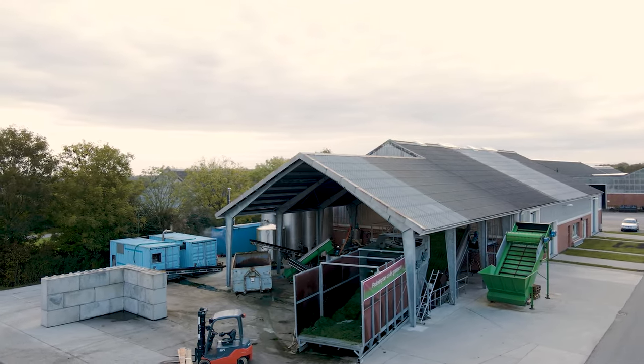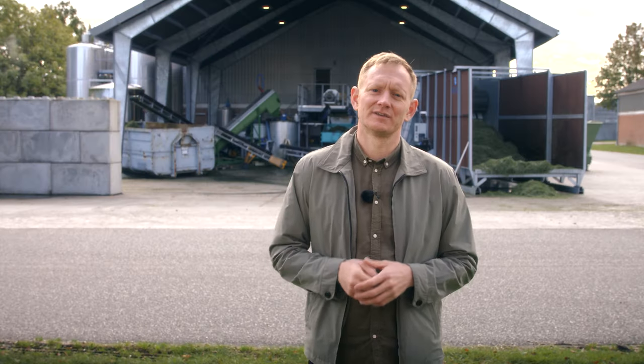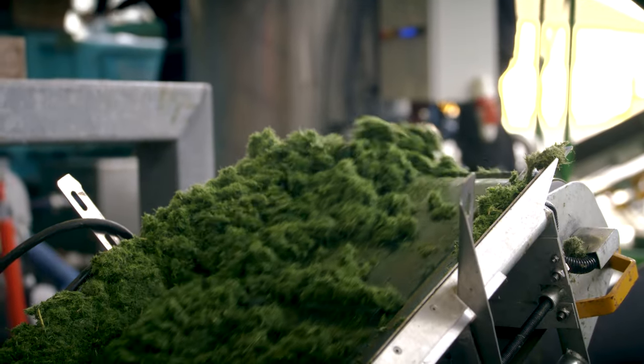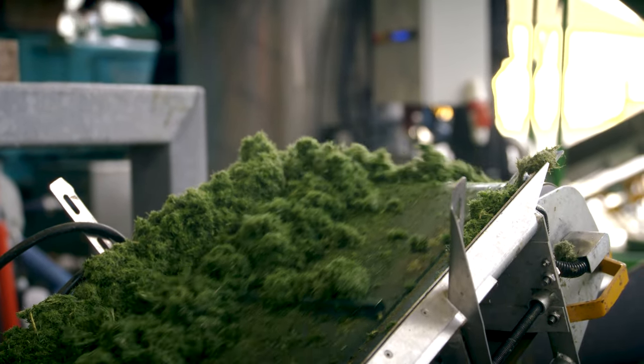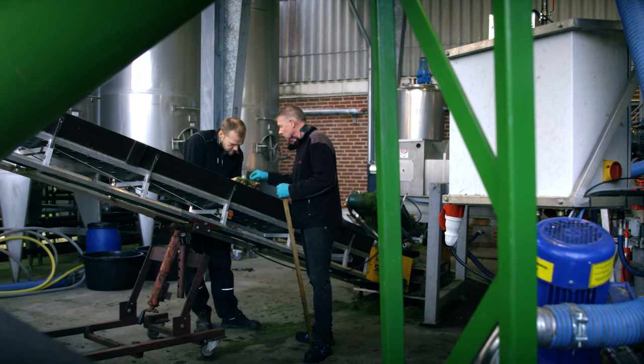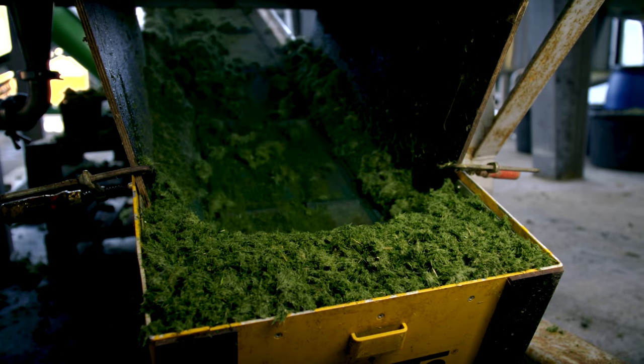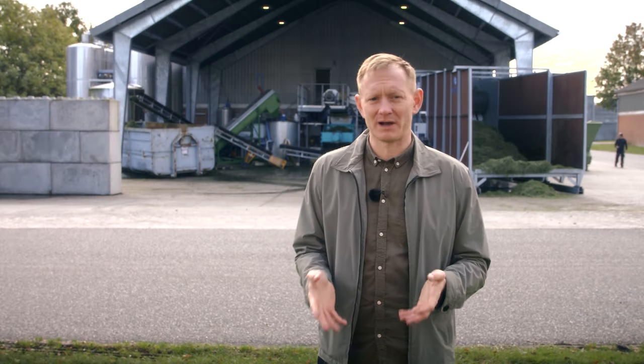Behind me we see a worldwide unique research facility: the Green Biorefinery Demonstration Platform at Aarhus University here in Viborg. Since the inauguration in 2019, we have tested and optimized the use of green plants from agriculture such as grass, clover, alfalfa and catch crops, plants from the sea, and more exotic bioresources from abroad. We process and transform these green plants into usable and desired products for a more sustainable and bio-based society.